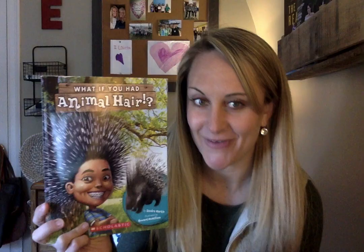Hi everyone, it's Miss Howes again. I'm back with another read-aloud for you guys today. This is kind of a silly one, so it kind of goes with our positivity project this week. It is called 'What If You Had Animal Hair?'